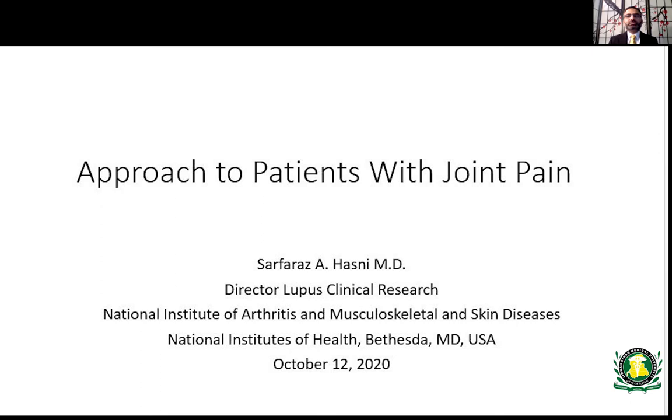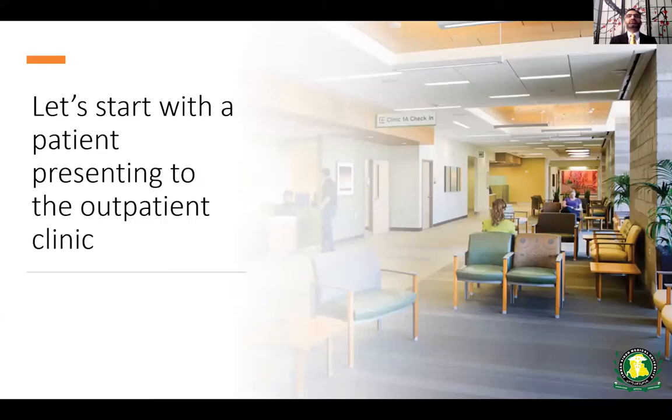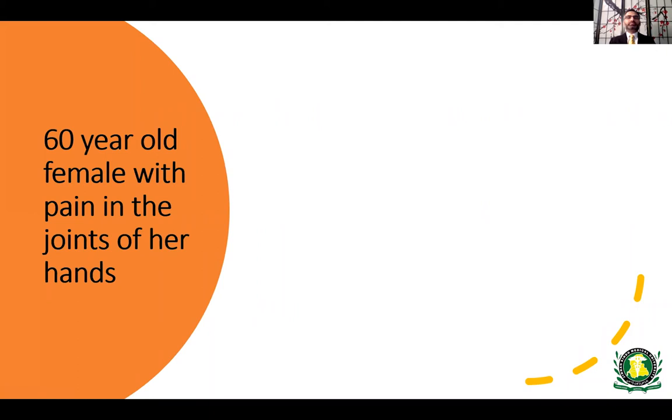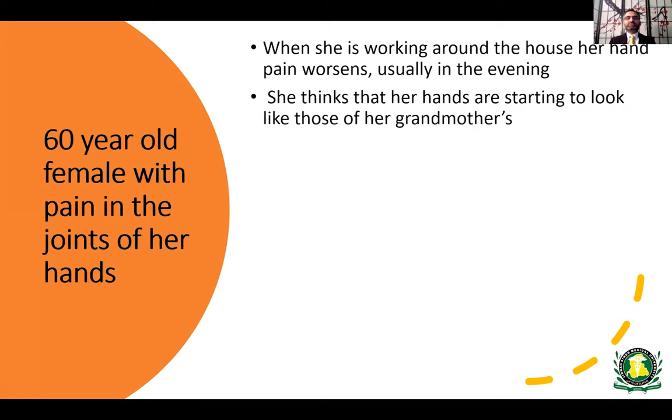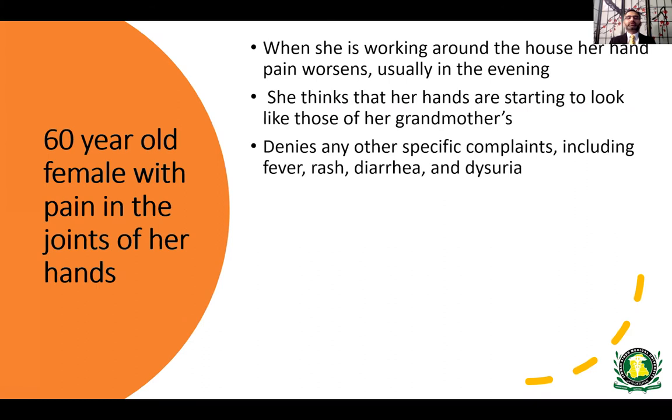Let's start with the first patient, who was presented to the outpatient clinic. This is a 60-year-old female with pain in the joints of her hands. She's been complaining of pain when she works around her house — her hand gets worse and this usually happens in the evening. When asked about review of systems, she denies any specific complaints such as fever, rash, diarrhea, or urinary complaints.